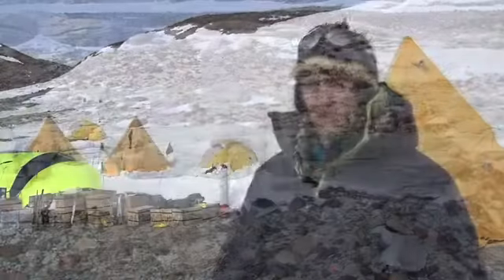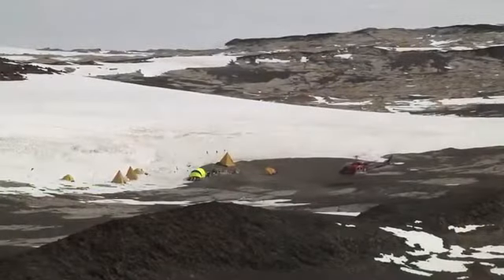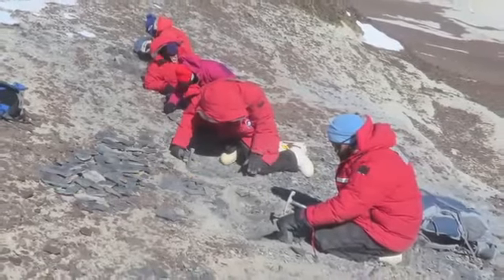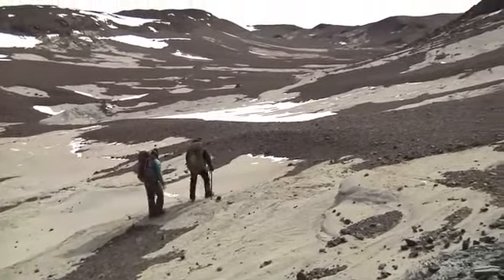We've been camping here for about a week. The purpose of this camp is that we have helicopters land here and pick us up and we go and work at different localities to find plant fossils. We also work locally on foot looking at plant fossils in the surrounding stratigraphy.